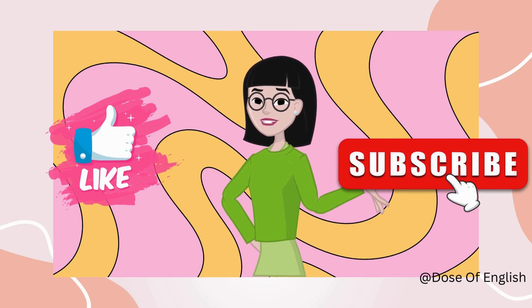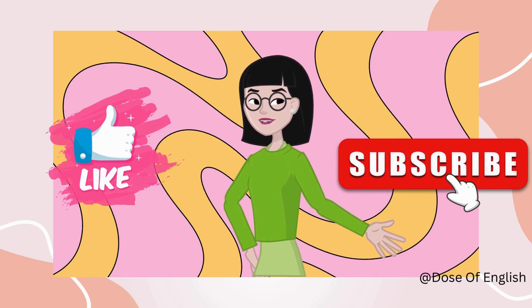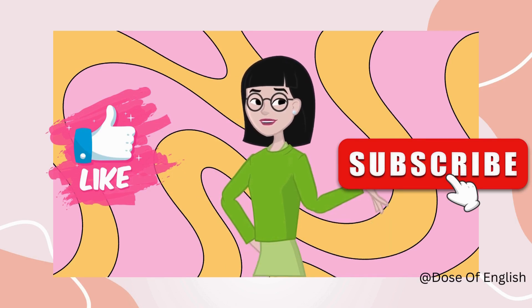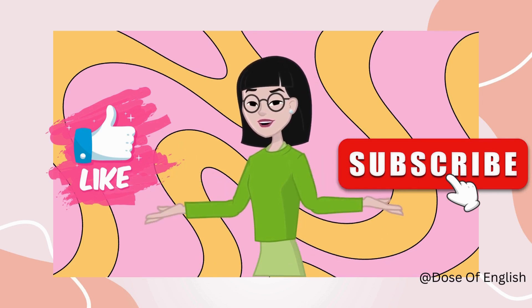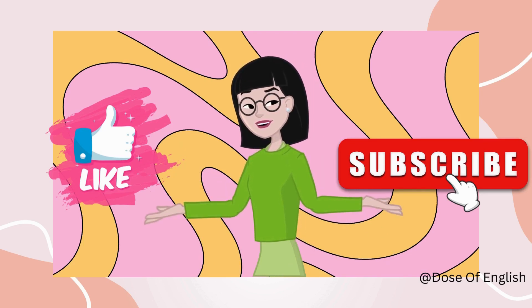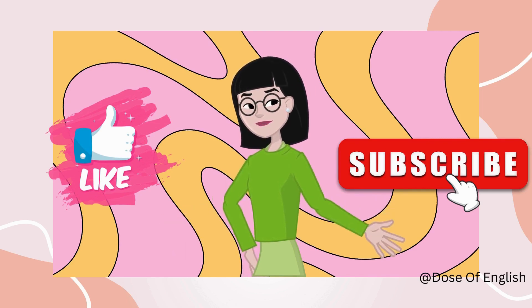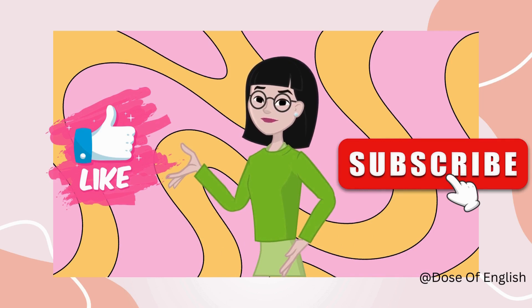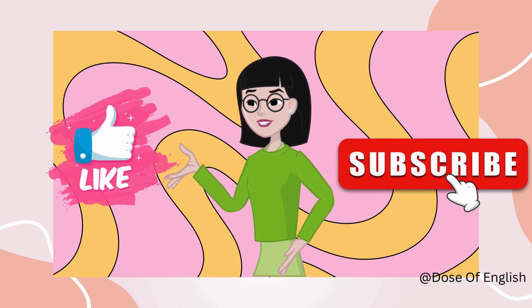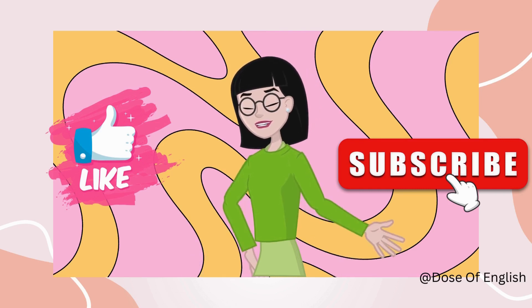And there you have it, folks! From simple sentences to sophisticated expressions, you're now one step closer to mastering English. Keep practicing and challenge yourself with new words and phrases every day. If you found this video helpful, give it a thumbs up and share it with friends on their English learning journey. Subscribe and ring the bell so you never miss an update, and drop a comment below with any questions or topics you'd like covered. Thanks for watching — until next time, happy learning!